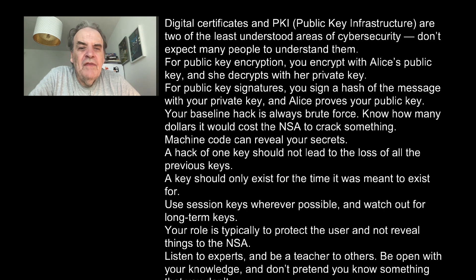A hack of one key should not lead to the loss of all previous keys. A key should only exist for the time it was meant to exist for. Use session keys wherever possible and watch out for those long-term keys. Your role is typically to protect the user and not reveal things to the NSA — though sometimes that role might be flipped.